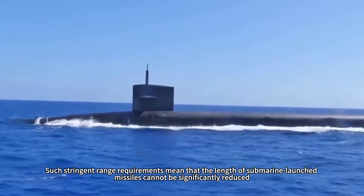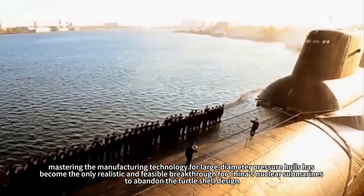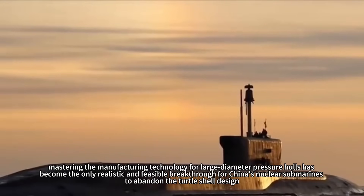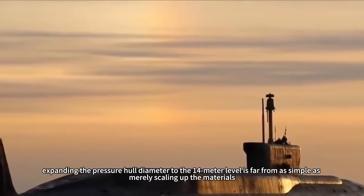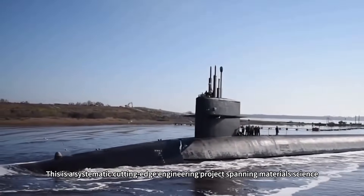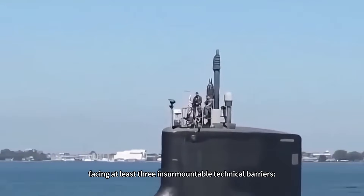Such stringent range requirements mean that the length of submarine-launched missiles cannot be significantly reduced. Therefore, mastering the manufacturing technology for large-diameter pressure hulls has become the only realistic and feasible breakthrough for China's nuclear submarines to abandon the turtle shell design. However, expanding the pressure hull diameter to the 14-meter level is far from simple — it is a systematic cutting-edge engineering project spanning materials science, extreme manufacturing, and precision welding, facing at least three insurmountable technical barriers.